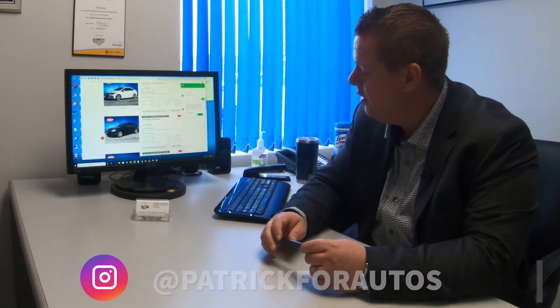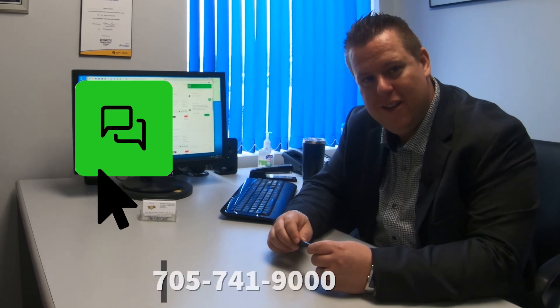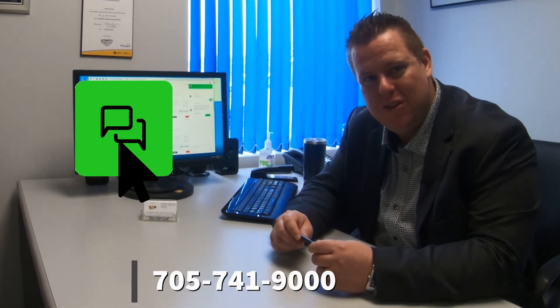Thank you for checking out Patrick's pre-owned pick of the week. If you'd like to discuss any of the vehicles I've identified, or any other new or pre-owned options, you can simply log on to www.jackmcgee.com. In the bottom right corner is my chat icon — you can start up a conversation and we can go from there. Thanks and have a great day.